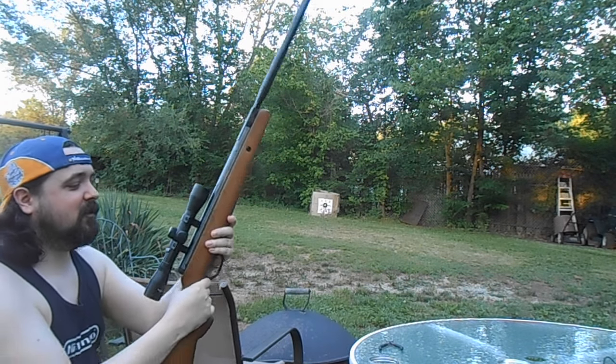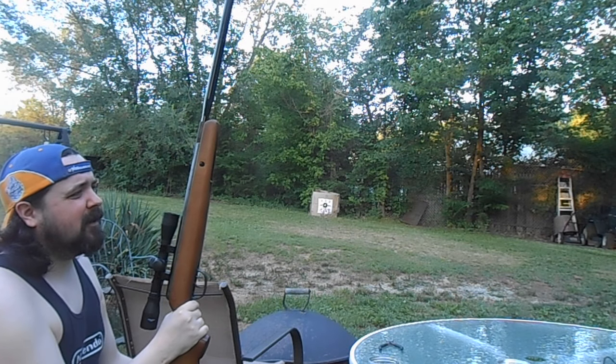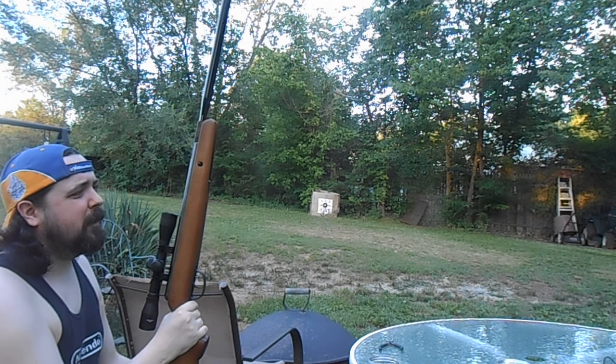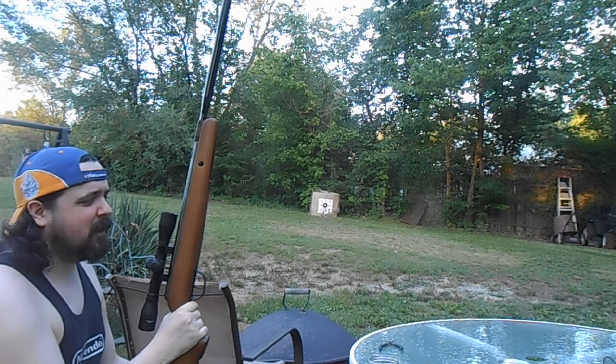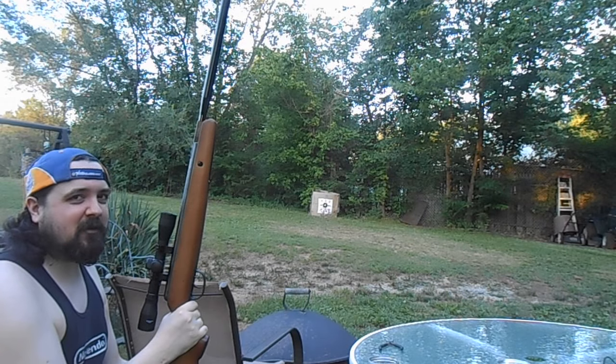I found this thing at Dick's Sporting Goods. They usually retail for like $129. But Dick's had them marked down to $99. The box was kind of damaged, so we actually got it for $74.